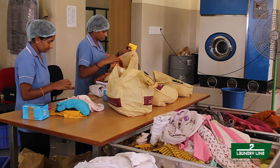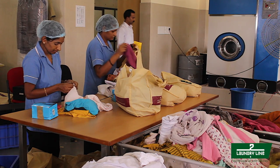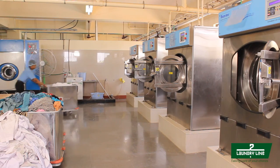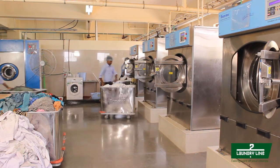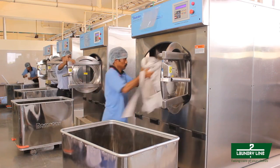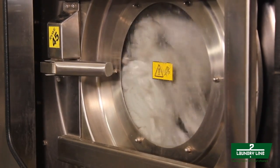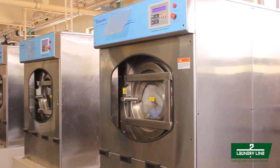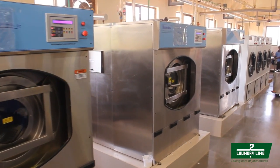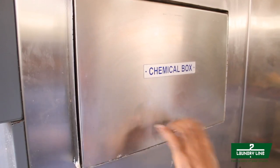Hostel fabrics arrive in the washing area symmetrically tagged in eco-friendly bags, primarily segregated on the basis of texture and color. The fabrics are then transported to the washing machines for a thorough wash. Accustomed to perfection, Laundry Line has a washer solely for white fabrics. Similar to the hospital laundry, the fabrics undergo a cycle wash of water wash, stain remover, chemical wash, and neutralizer.